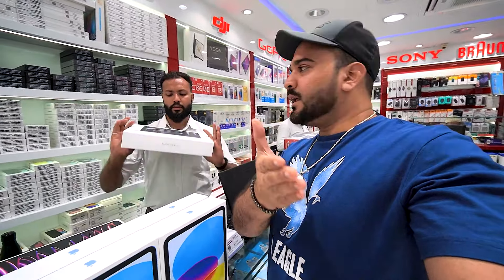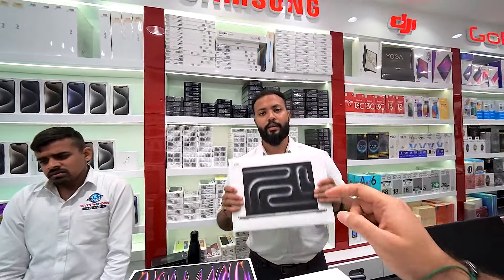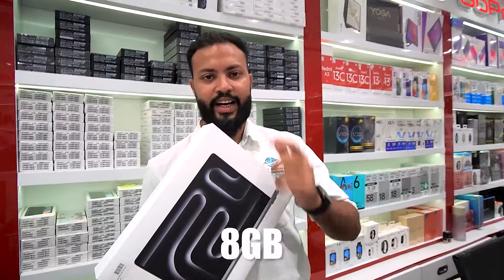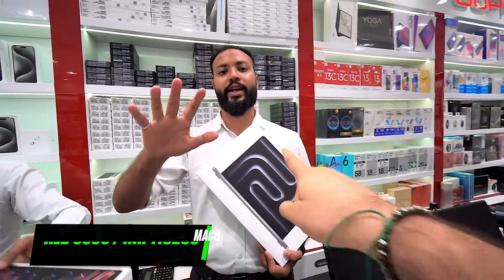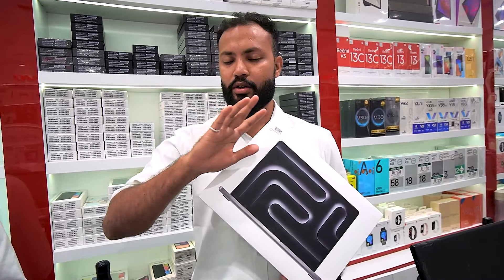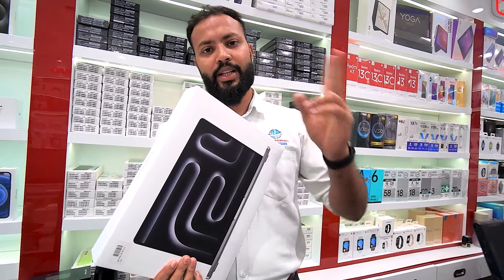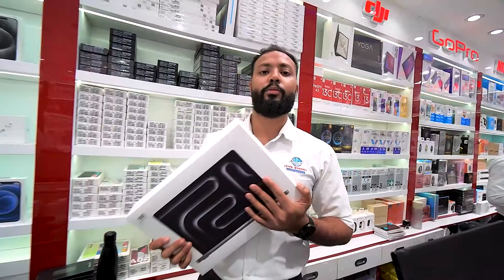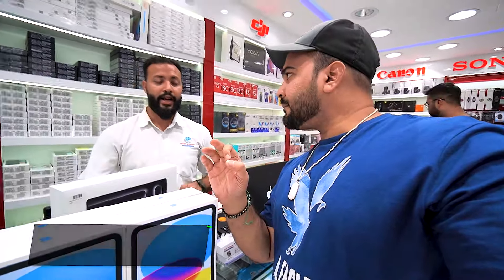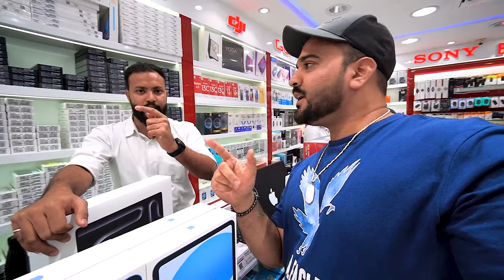If you want the MacBook Pro, the best value is the MacBook Pro M3, 8GB RAM, 512GB — you'll get it for 5300. And the MacBook Pro M3 Pro with 18GB RAM and 512GB SSD is 6370. That's a monster machine — plenty of power for video rendering.